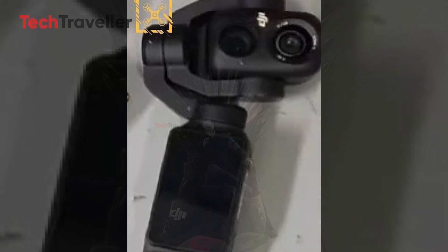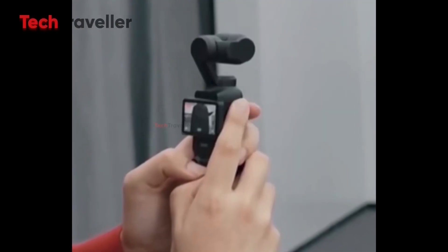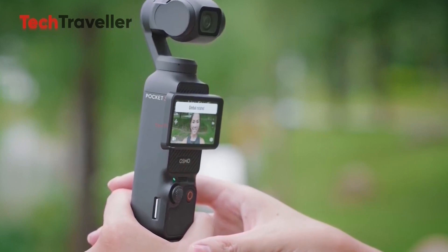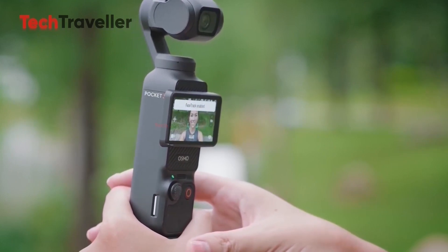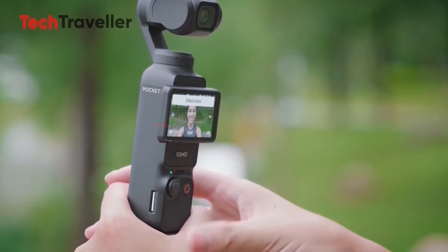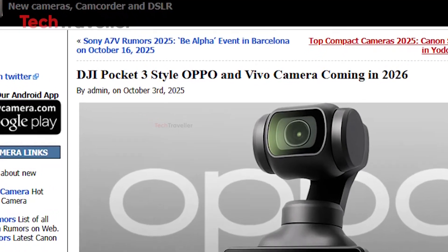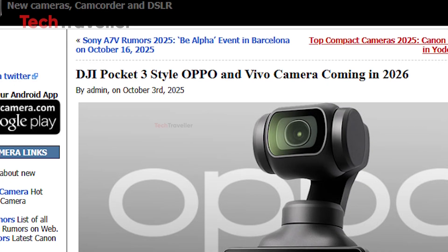The expected price sits between $599 and $699 USD, depending on the lens setup — not bad at all for something this powerful. But DJI better stay sharp, because Oppo and Vivo are reportedly cooking up their own pocket-style gimbal cameras for 2026. The race is officially on, and that means more innovation, better features, and hopefully better prices for creators everywhere.